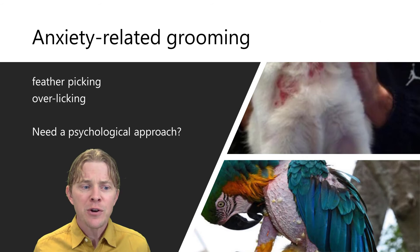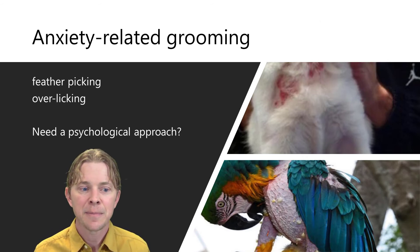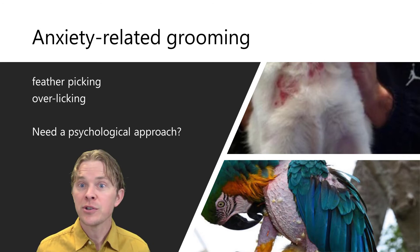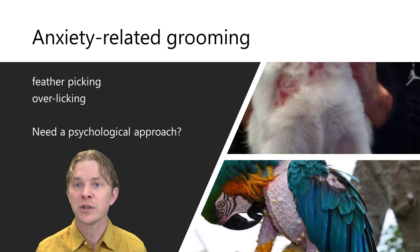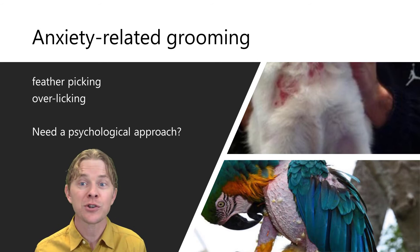Finally, a third type of self-injury is the result of anxiety. Anxiety-related grooming can show itself in birds as feather-picking, or in cats as licking their legs until the fur is removed. Over-grooming can become over-scratching, which can be very dangerous.